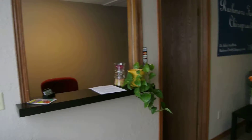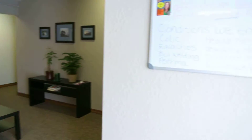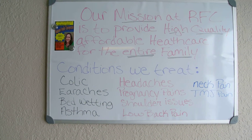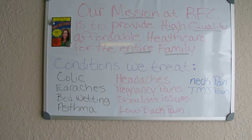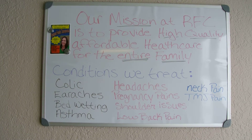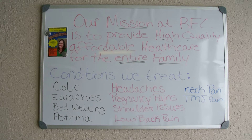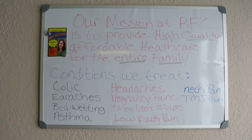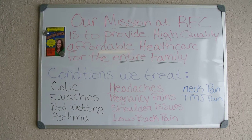Here's our reception room. Our mission at Rushmore Family Chiropractic is to provide high quality, affordable health care for the entire family. A couple of the conditions that we treat here: for children, we treat conditions such as colic and earaches. Also, children who are in sports — we can help them as they grow and transition and push themselves. We work with women who are pregnant as their babies grow and some of the aches and pains associated with that. We also work with low back pain, headaches, neck pain, shoulder pain, and hip pain, just to name a few.